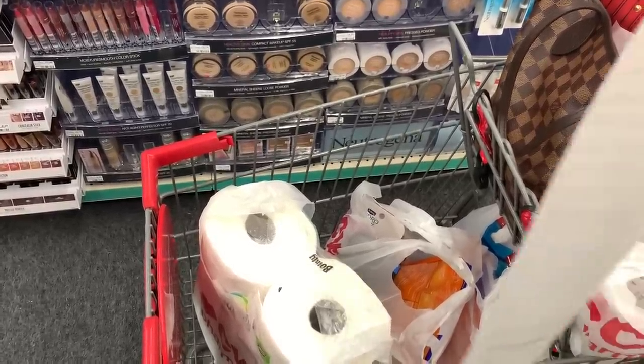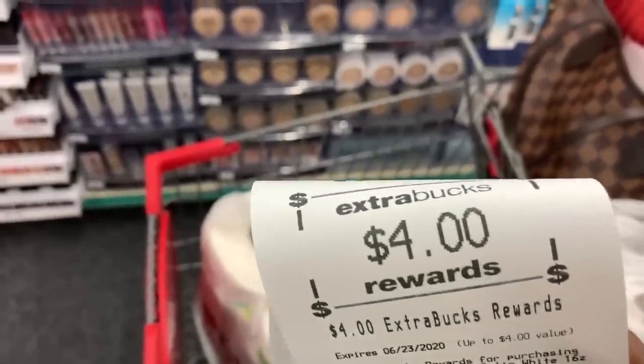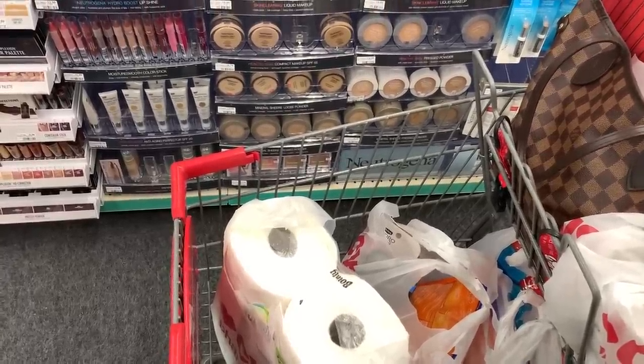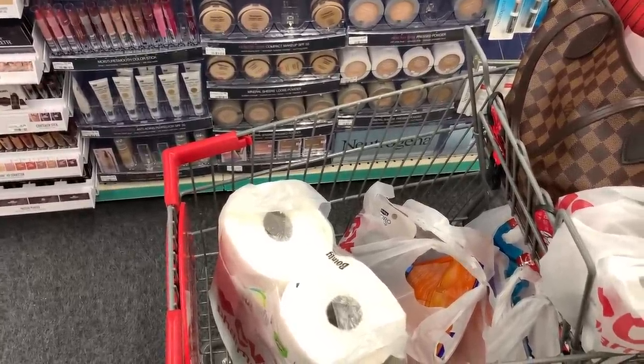I told you guys everything would work out and this would still be a beautiful transaction at CVS. Let me know if you have any questions. As always, thank you so much for watching. Please remember to hit that thumbs up button, and I will talk to you soon. Bye you guys!